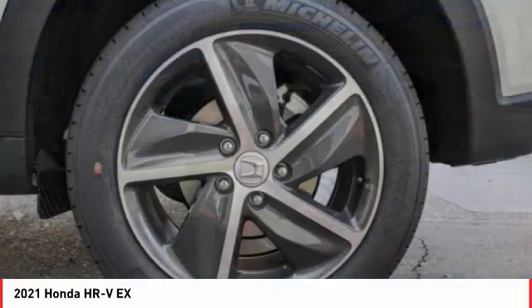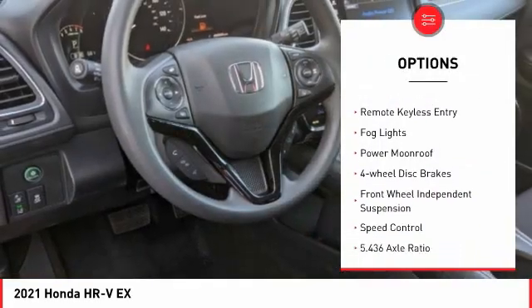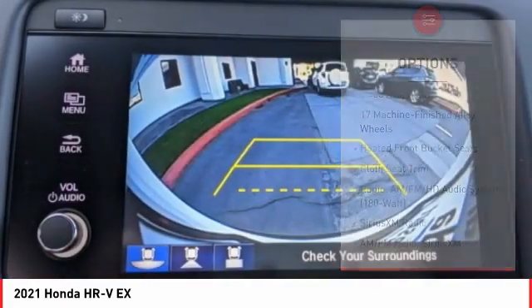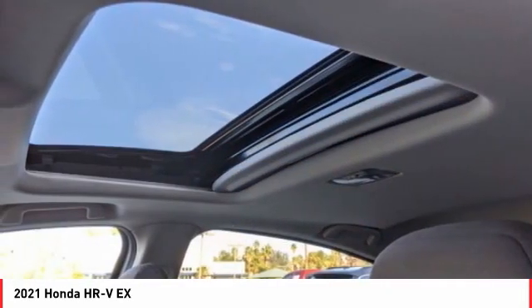Here are some of this vehicle's great options: electronic stability control, alloy wheels, brake assist, traction control, remote keyless entry, fog lights, power moonroof, four-wheel disc brakes, front-wheel independent suspension, and speed control.